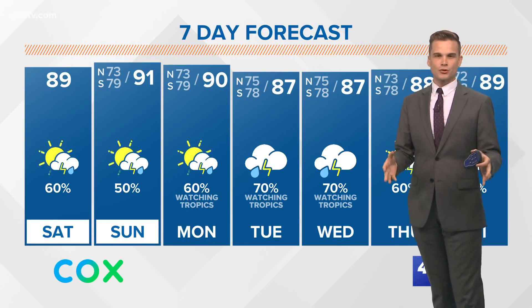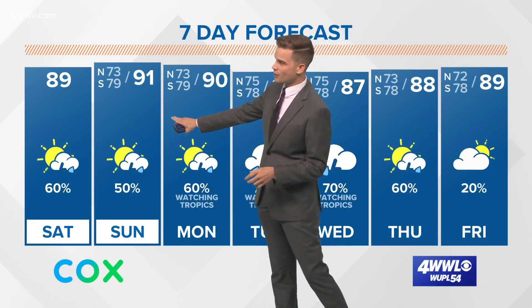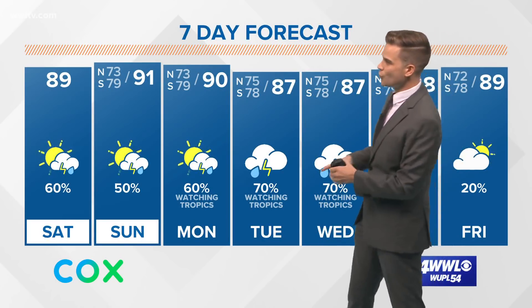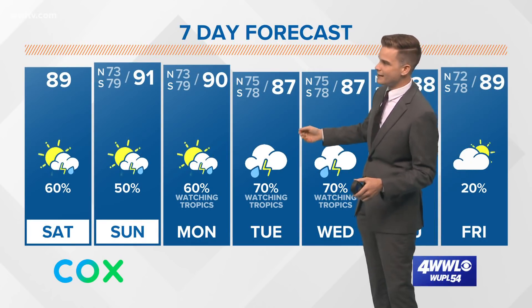So for today, we've got showers and thunderstorms. Today is going to be a day to prepare if you're doing anything. Sunday is going to be a day to prepare. By Monday, we might start okay, but it'll go downhill as Sally gets closer to us. And then late Monday into Tuesday, it's probably going to be rainy, windy, surge coming up, things like that. Tuesday will be the main day.